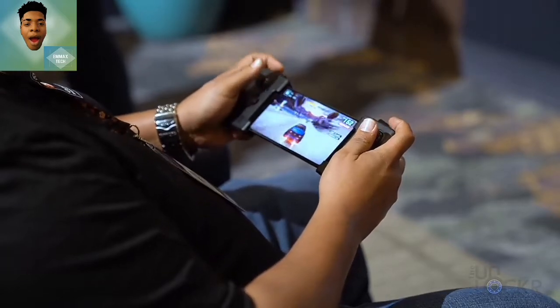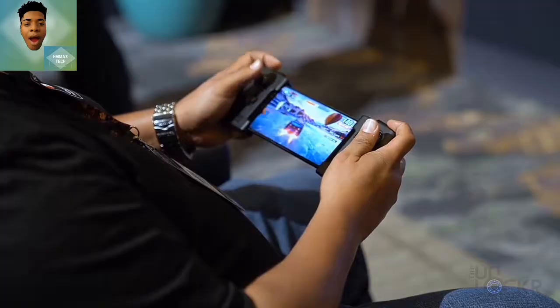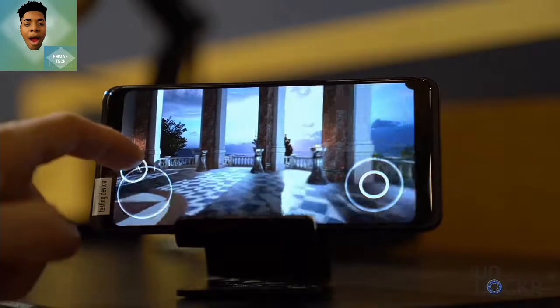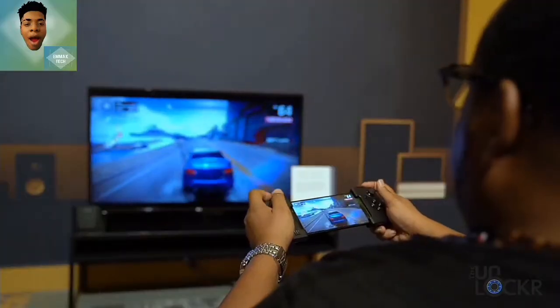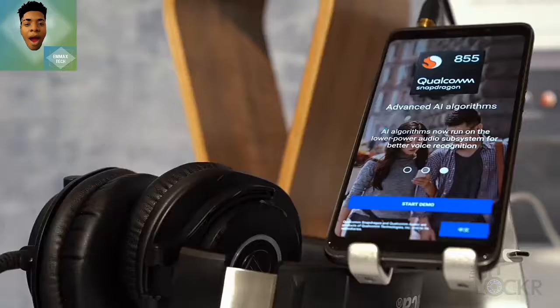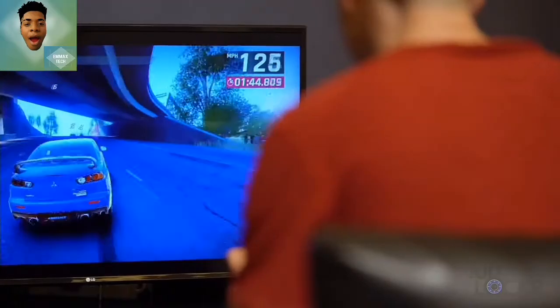For mobile game lovers, the Snapdragon 855 5G performance of graphics and gaming is great. You are going to experience a neat, clean graphic and performance in any game you are playing — just like PUBG. But it's not going to be better than the Huawei Kirin 990 5G.